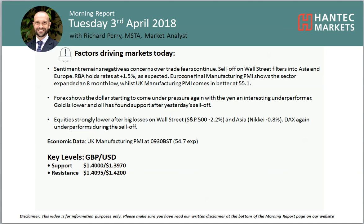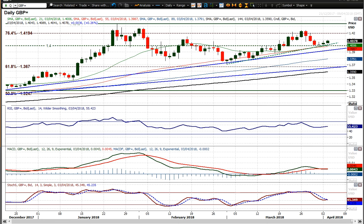Hi everyone, welcome back to my morning report analysis videos on Tuesday 3rd of April. I'm Rich Paramarker, analyst at Hantech Markers. Looking at Cable, which is still holding up well — we had that corrective move in the early part of last week with three strong bear candles that brought us back to test that key breakout level, that key pivot around the 1.40 big figure. That held pretty well towards the end of last week, and it's now starting to build positive candles again.